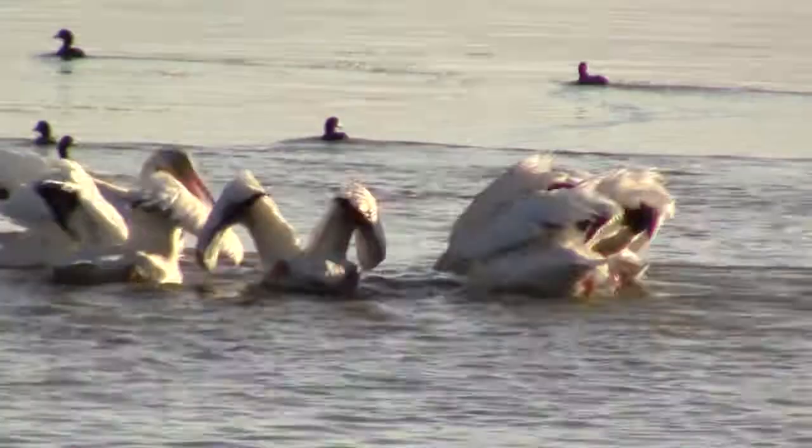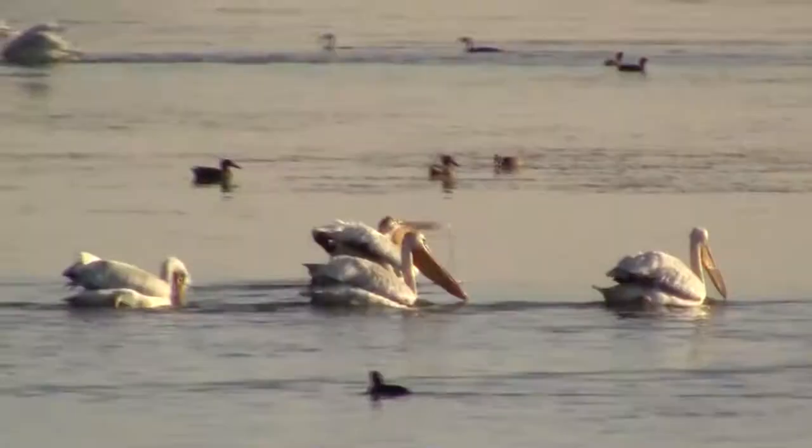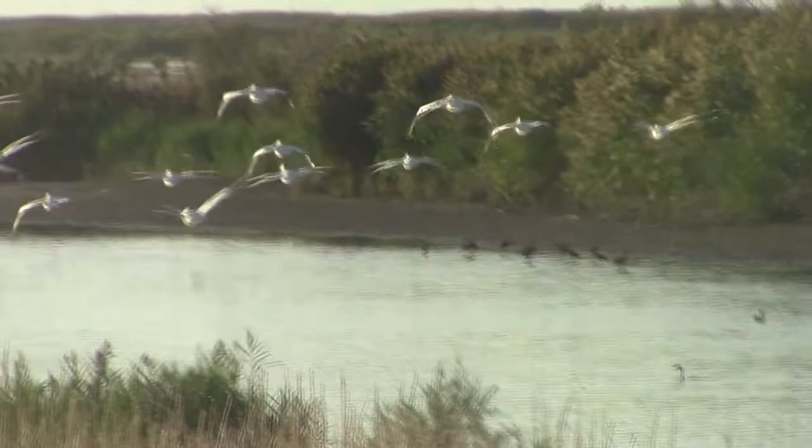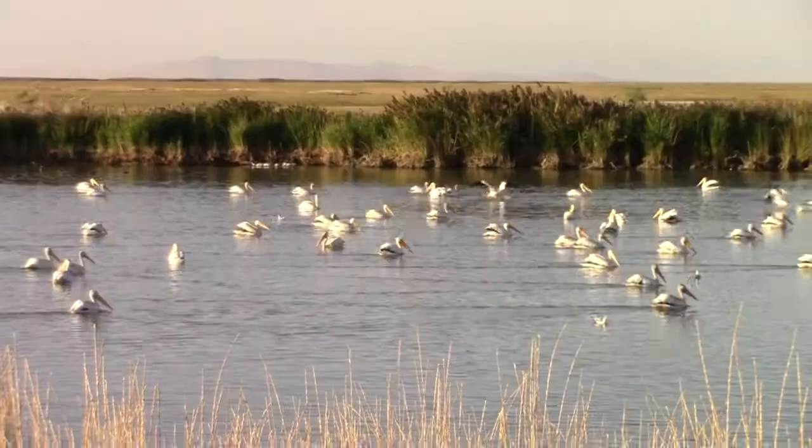The banding operation has to be done quickly, while the parent birds are off feeding several miles to the east in the freshwater ponds of the Bear River Bird Refuge. Should they return with people around, there's a chance they would simply abandon the colony. One of the things about pelicans is they are extremely susceptible to disturbance, and they avoid places where people are.